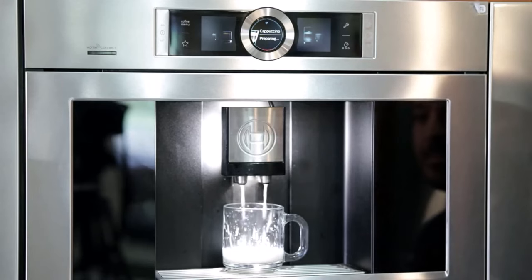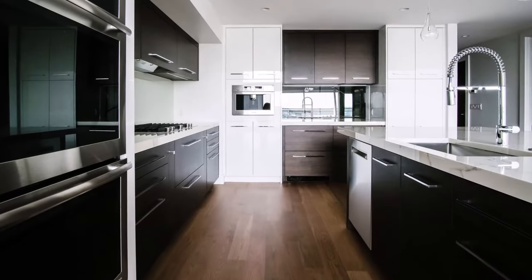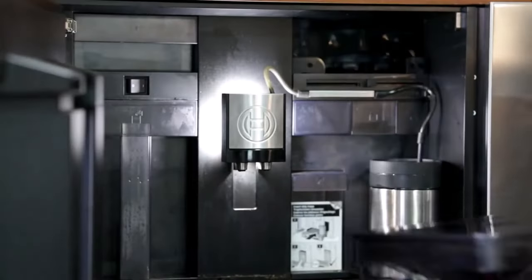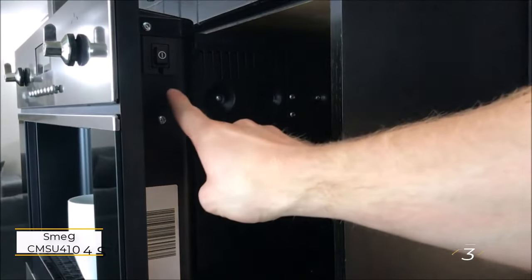A simple press of the cleaning button initiates a thorough cleaning cycle, ensuring a spotless machine ready for your next brew. Embrace the future of home automation with the Bosch wall-mounted coffee machine, where convenience meets innovation for the ultimate coffee experience.